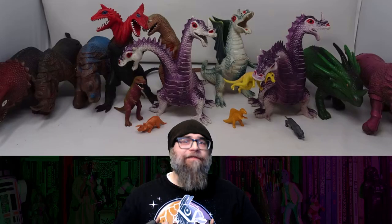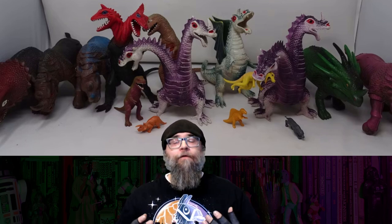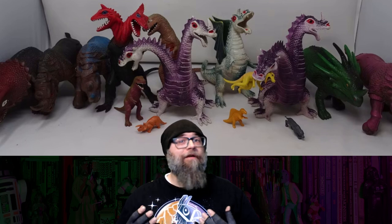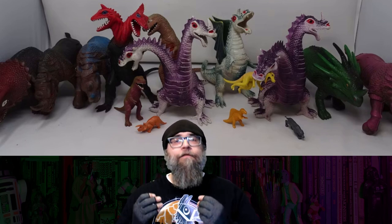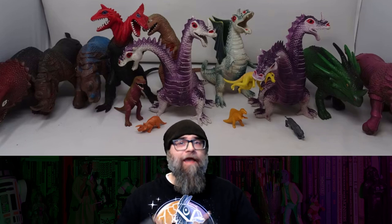Imperial was known for their awesome, big, chunky, rubber-like plastic dragon figures. I think all of us at least had one floating around, and I think the most popular was the two-headed one, which came in a variety of different colors. For the Dragons, Knights, and Daggers toy line, they used a lot of the same molds for those chunky dragon and monster toys that they already had on the shelves.